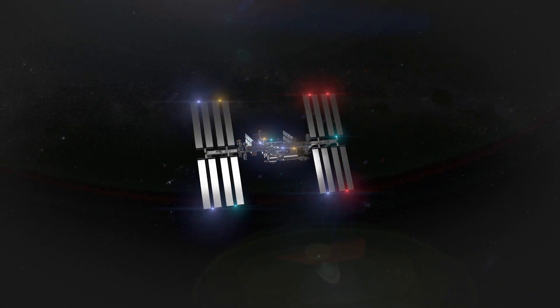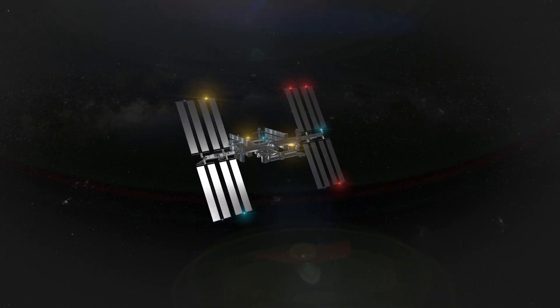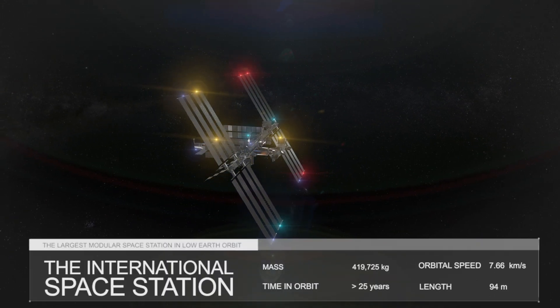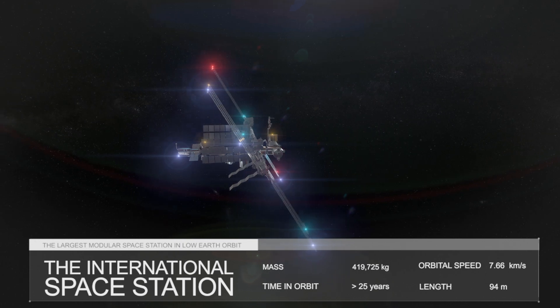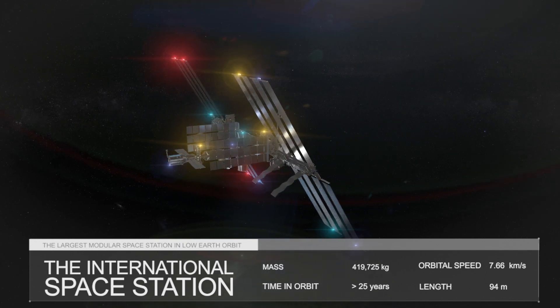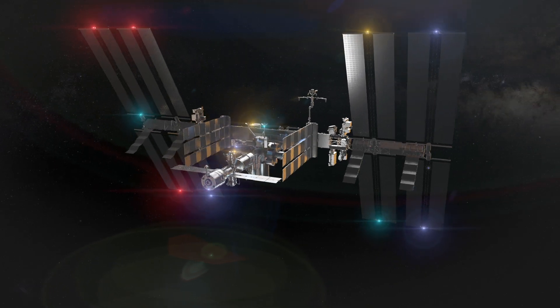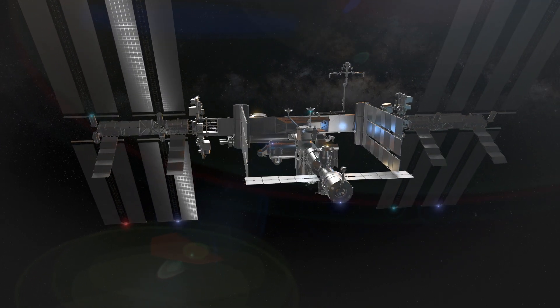Have you ever wondered what it would be like to live in space? Well, today we're taking you on a journey to the International Space Station, the largest human-made object in space. Today I will tell you a lot of interesting things and even show you a robotic arm at the station, which can be controlled from planet Earth.